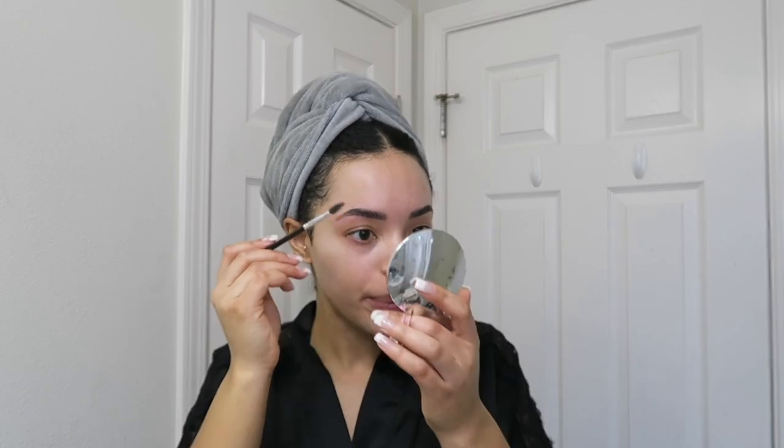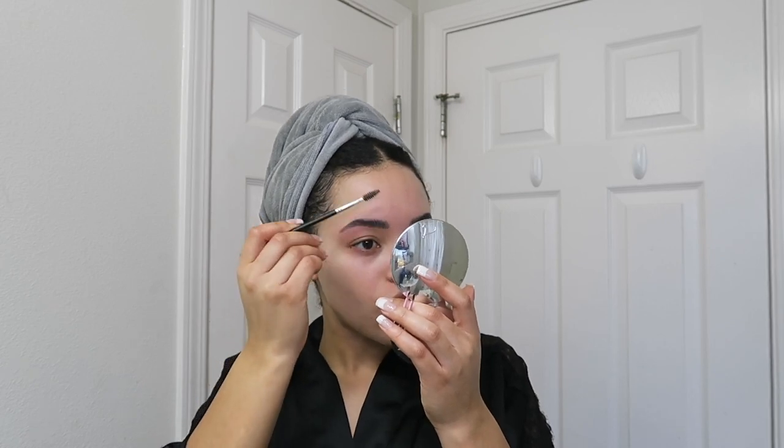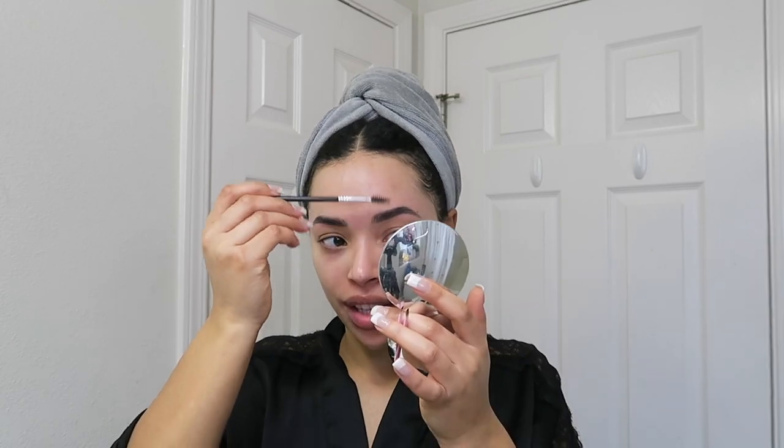Maybe the difference between the e-girl makeup and the cold girl makeup is like, I feel like the cold girl makeup maybe is a little bit cleaner. It's like the clean girl version of the e-girl look, I guess. I don't know where the hell you guys come up with this stuff, honestly.